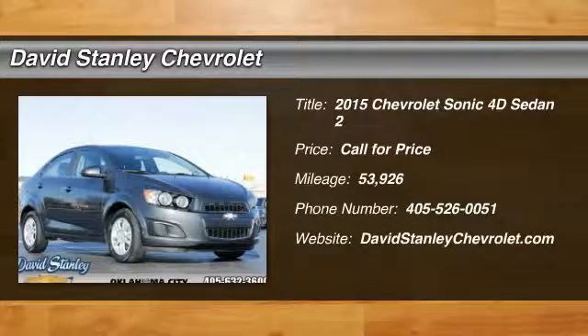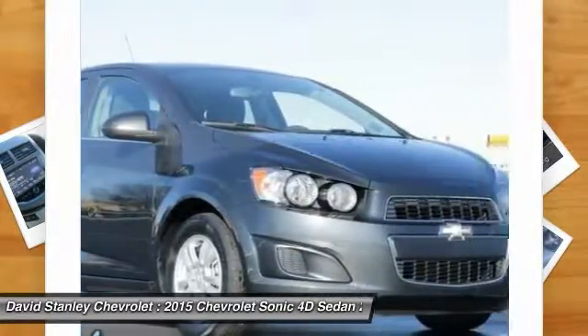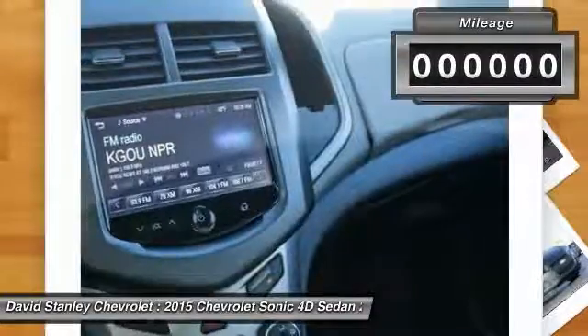Come test drive the 2015 Sonic. The taut, strong body lines and powerful stance of Chevy Sonic allude to the power you'll find under its hood. Throw a little extra power into the mix with the available turbocharged engine. So where's the sweet spot? Behind the wheel.